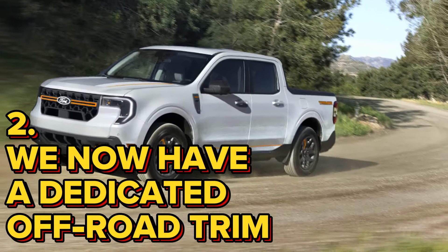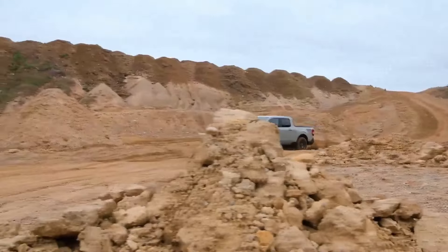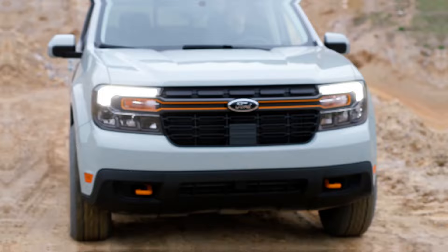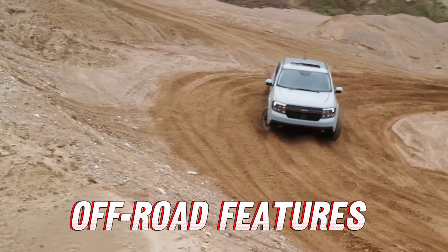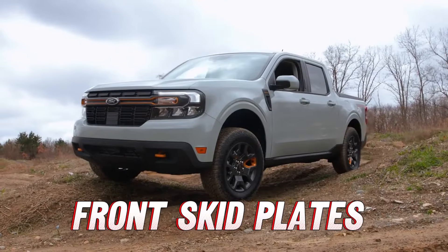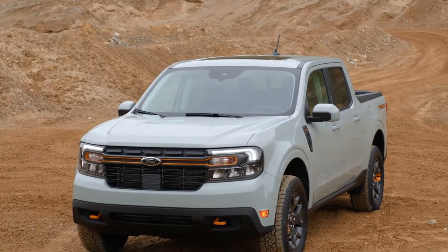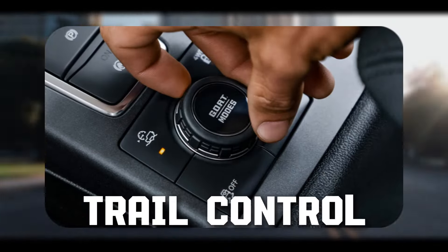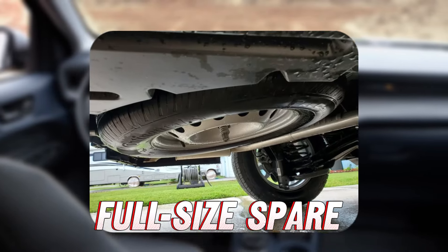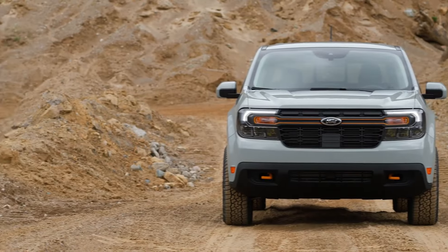Number 2: We now have a dedicated off-road trim. When Ford first rolled out the Maverick Tremor, it was a game-changer for anyone looking to take their compact truck off the beaten path without breaking the bank. The Tremor was packed with off-road goodies: off-road tuned suspension, a slight lift for extra clearance, front skid plates, a twin-clutch rear differential with locking capability, off-road drive modes, trail control, unique 17-inch wheels wrapped in all-terrain tires, and even a full-size spare.